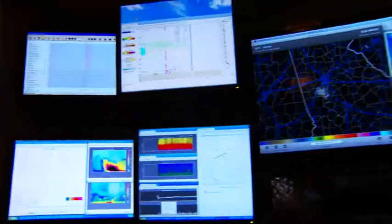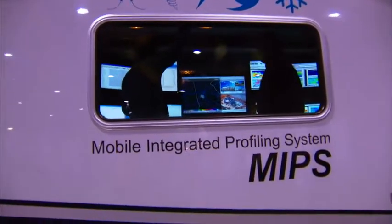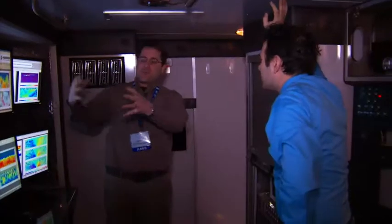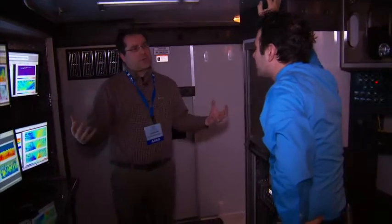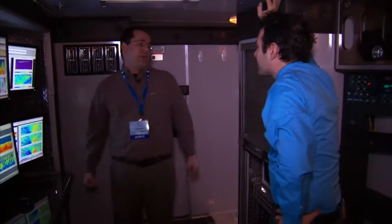Why an ambulance? Well, a big box ambulance makes a great command center. We have lots of room. All of our equipment here is hooked up to all of the instrumentation, all of our radars and lidars. This really helps us collaborate with other researchers out in the field for those big research severe weather field projects.